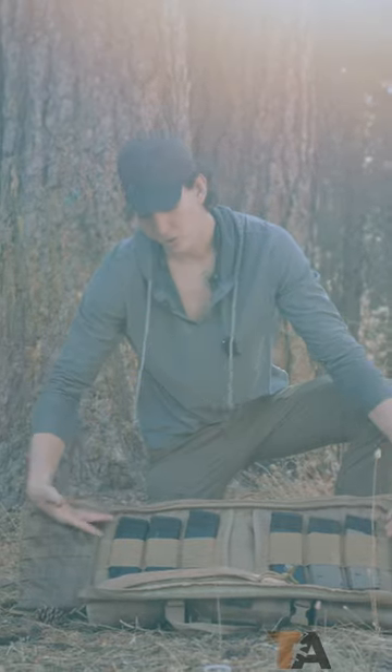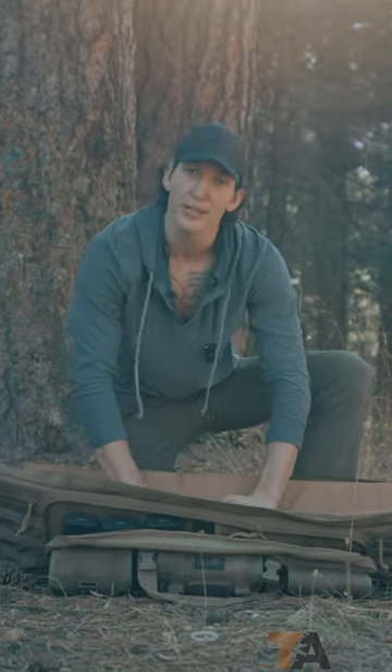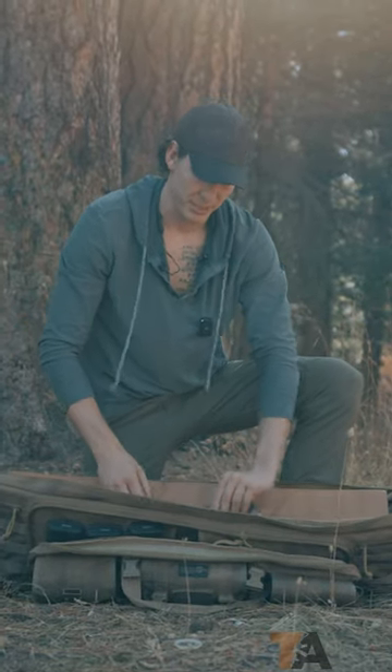Moving inward, we have all the magazines that we need for the day, as well as the handgun of choice. In the main pouch, we like to carry as much ammo as we possibly can. No one ever said you don't need that much ammo — maybe a fed or a cuck, but those are the same thing.